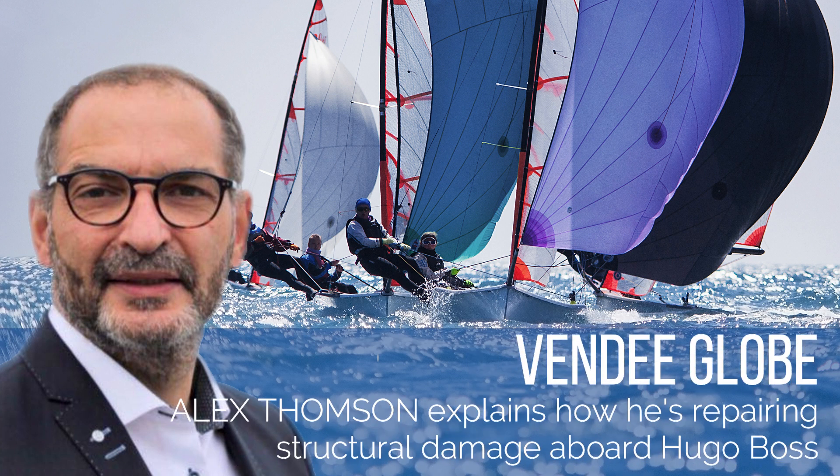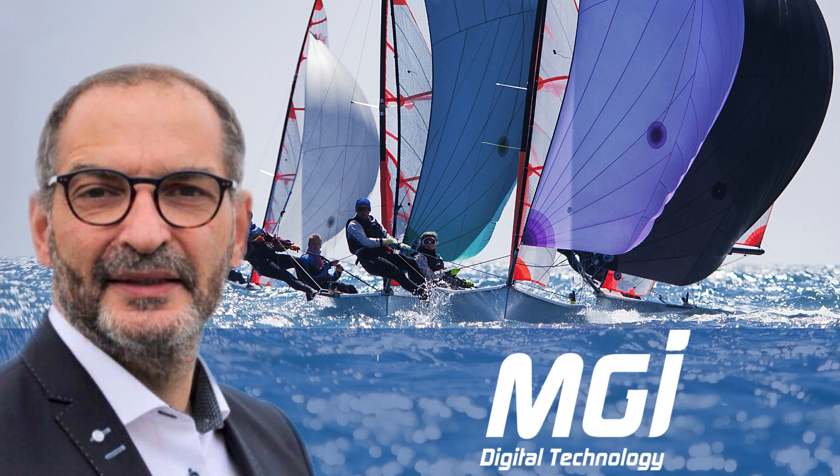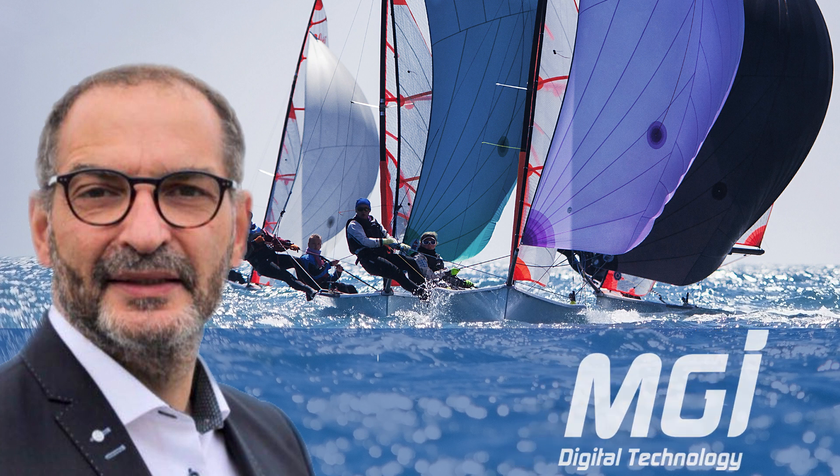Races & Regattas, broadcast by Nicolas Venance for Yachting Art Magazine. Races & Regattas is sponsored by MGI Digital Technology, world leader in digital print and embellishment solutions.